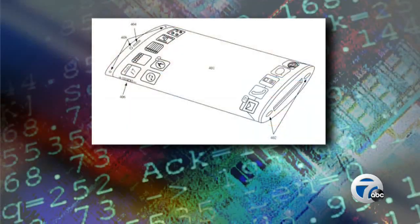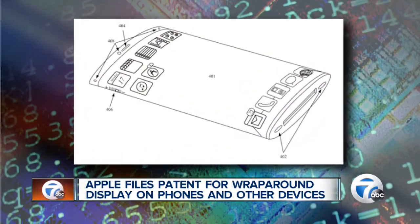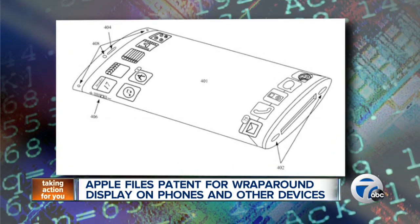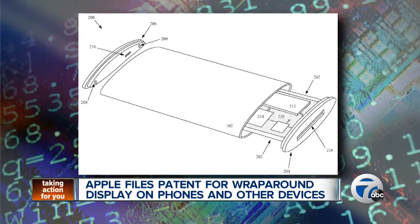Hi Alex. Hey guys. The device would actually have a display that would wrap around the edges. Apple has filed a patent with the United States Patent and Trademark Office for an electronic device with an expanded viewable area with no physical buttons. The display would fall under the new generation of displays that get away from the flat rigid ones we see now.